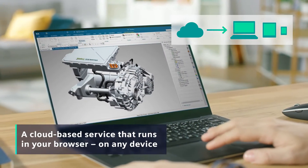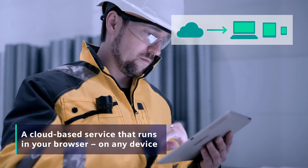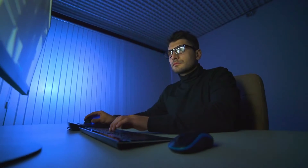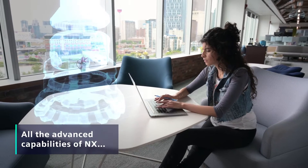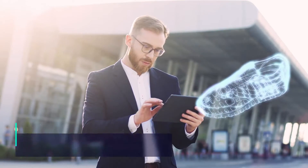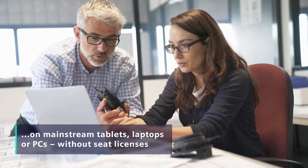NXX is a cloud-based service that runs entirely in your browser on any device. And that's a game changer because now you can tap into all the advanced industry-leading design capabilities of NX even on mainstream tablets, laptops or PCs, without the need to invest in seat licenses.